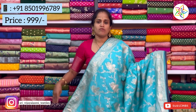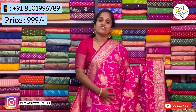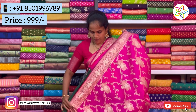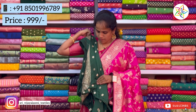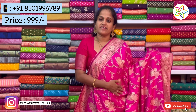This color is available at a reasonable price of 999 rupees. The next color is dark pink. The dark pink color blouse is also very good and the price is 999 rupees.